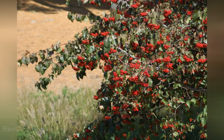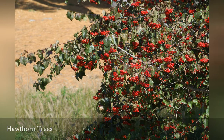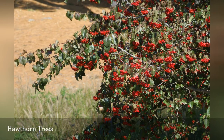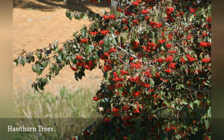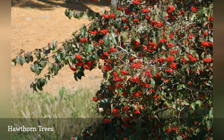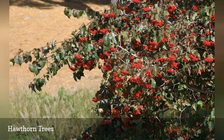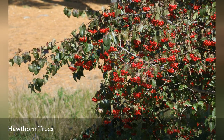One associates certain plants with certain places. For example, a friend vacations every spring in Maine, USA, carefully observing what plants the locals use in their landscaping. If he has been sufficiently inspired, he may look up the plant at a nursery, bring it home with him and plant it in his yard. Forever afterward, he will associate it with Maine.